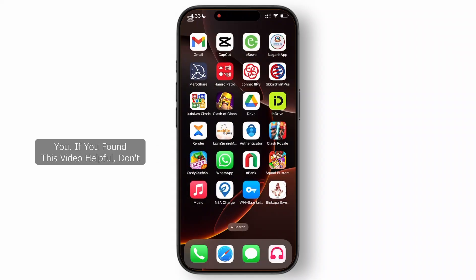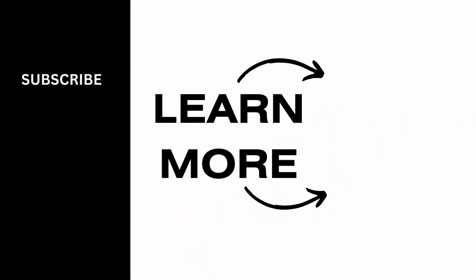That's everything new in iOS 18.3 Beta 2. I hope this clears things up for you. If you found this video helpful, don't forget to like, share, and subscribe to get updated for more videos. Thanks for watching and I'll see you in the next video.